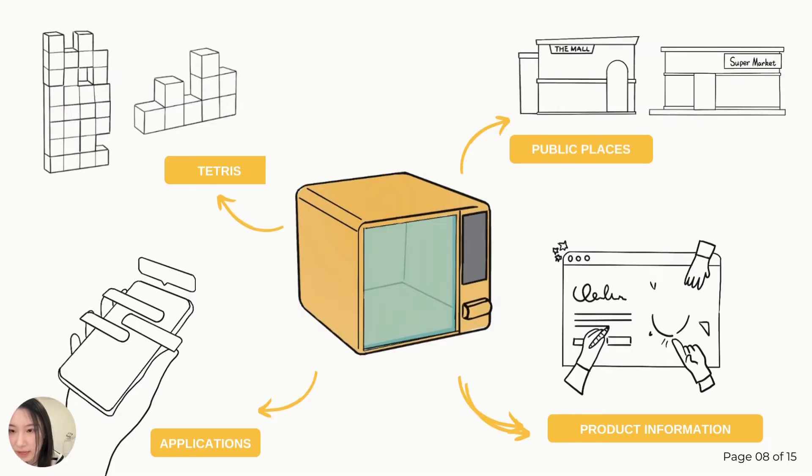It will be placed in high-traffic public places such as shopping malls and supermarkets, and its size and quantity will vary according to the size and needs of the venues. It will also work with second-hand deals and mapping applications.